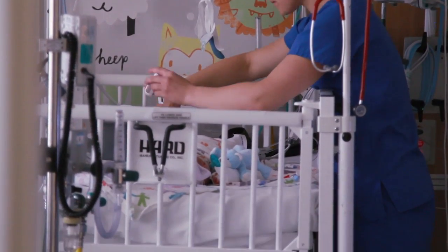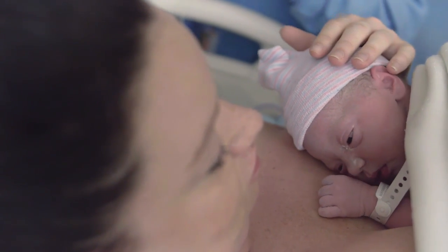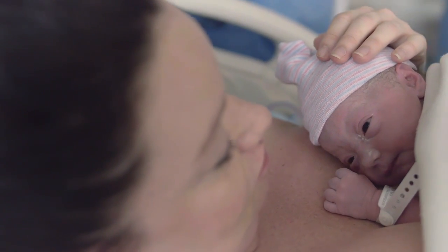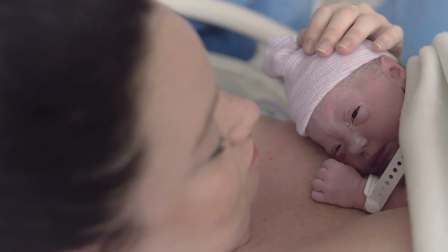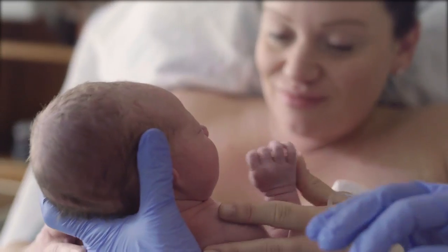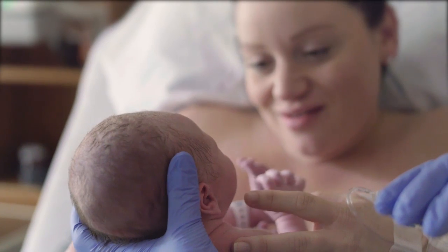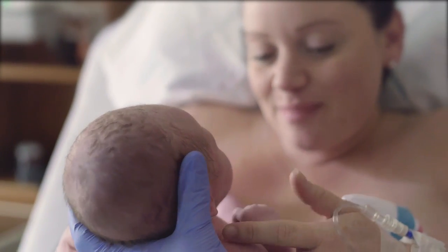One of our main focuses in our hospital right now is initiating kangaroo care immediately. What that means is we want the mom to actually be able to hold the baby on her skin — bare skin, bare chest — with just a blanket covering them. What that does is it promotes bonding for the baby and the mother, and it also helps the baby stay warm and actually helps maintain their vital signs better.